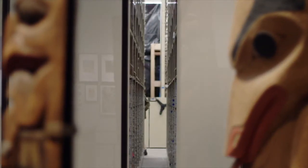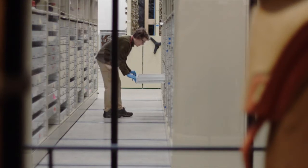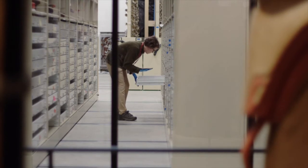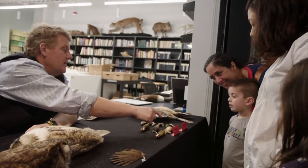People would come in, they'd see how the researchers work, they see how the curators work. One collections manager, after he spent a day or two, said, I can't believe the public is interested in what I'm doing. I thought it was boring. The public has been overwhelmingly gleeful about watching people work.